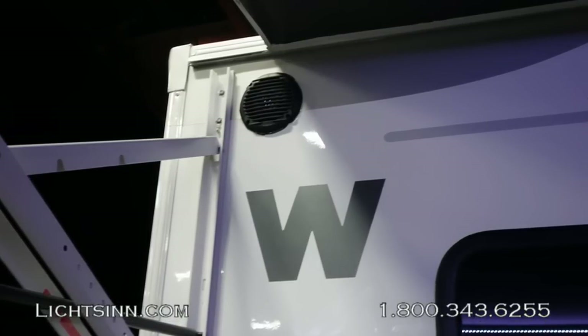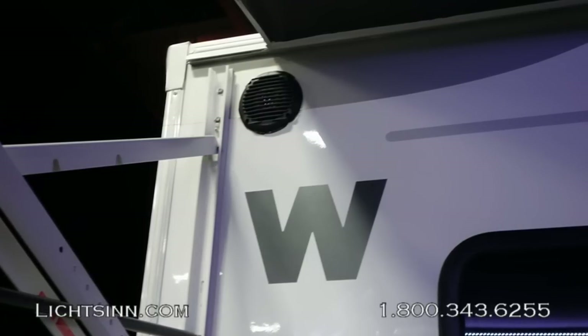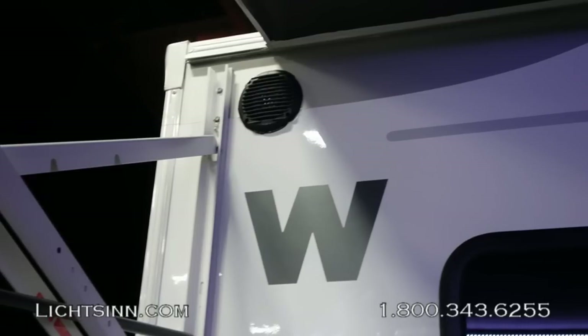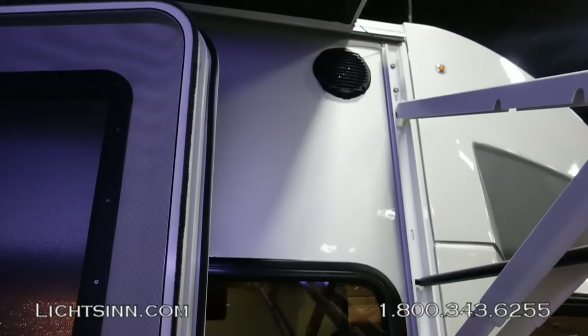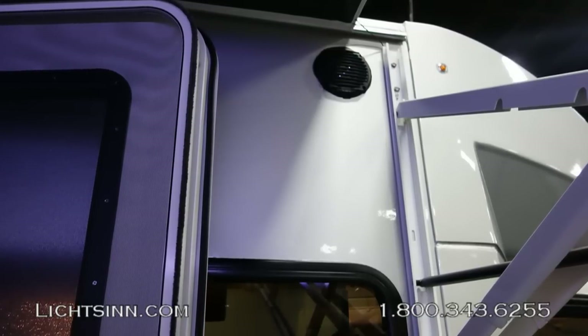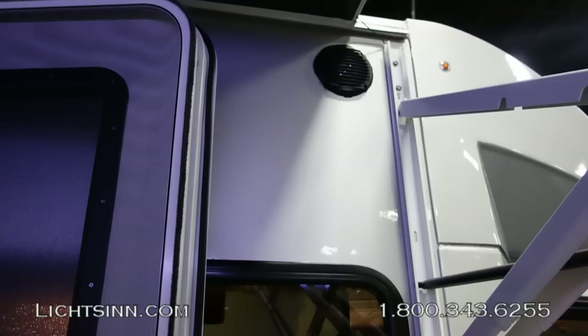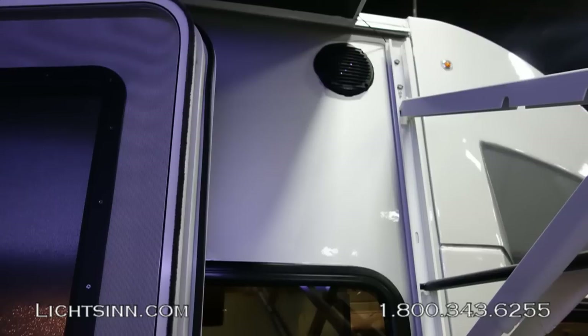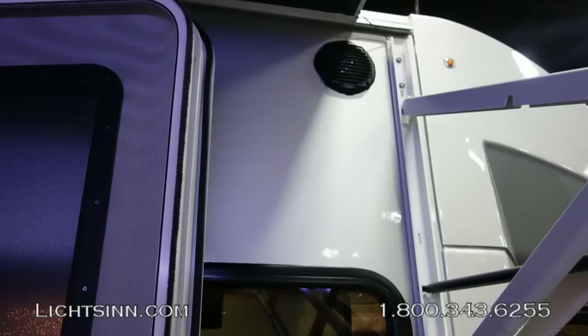The exterior speaker system, exterior TV jacks, portable satellite input, and exterior electrical outlets are all included. The coach is wired for any of three types of satellite systems that can be added at the dealership. Check out the Satellite RV 101 video in the Litson.com video library for a complete walkthrough.